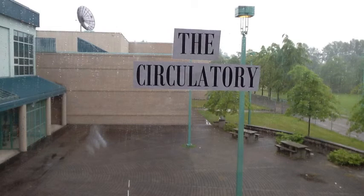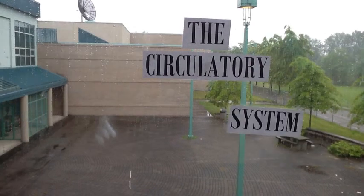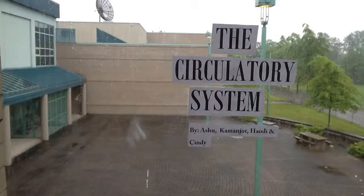The Circulatory System by Eshoo, Cam, and Jolt, Hottie, and Cindy.